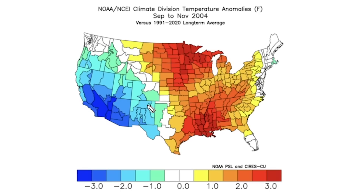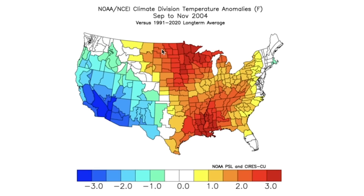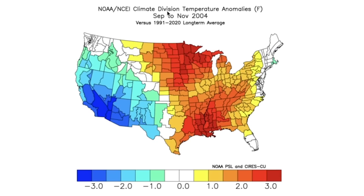The next one is 2004 — as you can see, this was a toasty one. There was a lot of cold air out west and it was very very warm in the east, especially through this central region. It's very interesting how these two are almost polar opposites — very warm there in 2004.